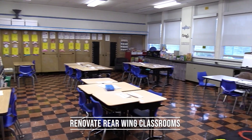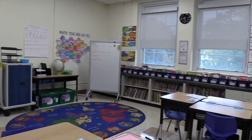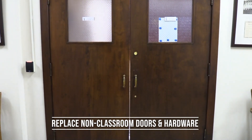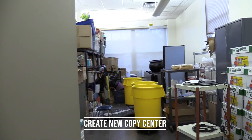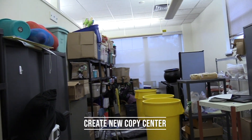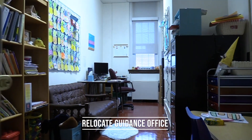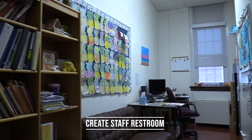At Ellis, the rear-wing classrooms would be renovated to complement the front-wing classrooms. The doors and hardware on non-classroom entrances would be replaced to ensure a cohesive design throughout the building. A copy center would be created by renovating the storage room in the cafeteria, and the guidance office would be relocated to a larger room on the third floor while the old office would be transformed into a new staff restroom.